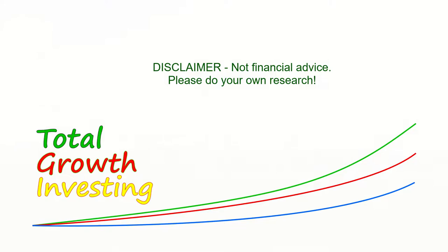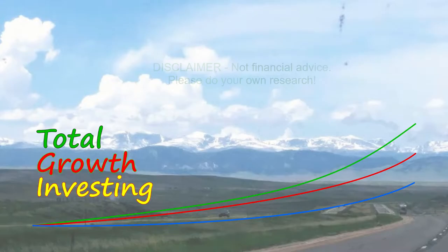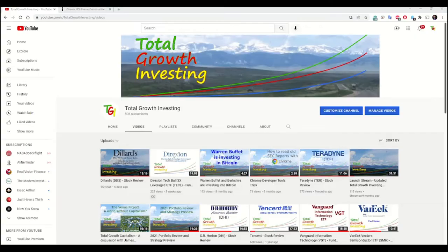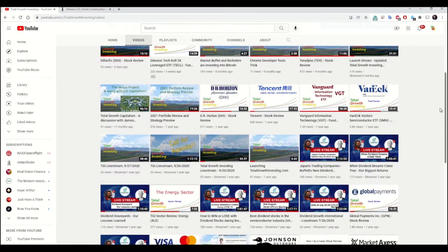This is Total Growth Investing, where price growth is not enough and dividend growth is not enough. We want to identify stocks, funds, and other investments that perform well in both of these measurements, because when we find them and buy them, we can beat the market over the long term. I have done 32 videos for this channel so far.